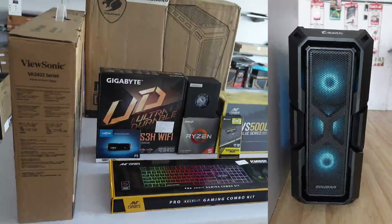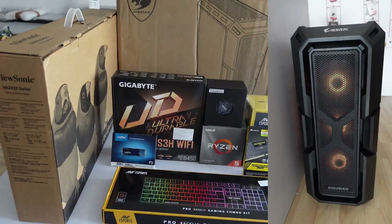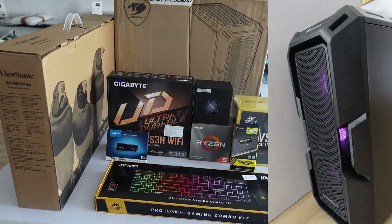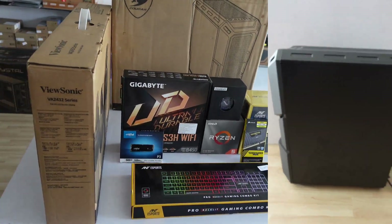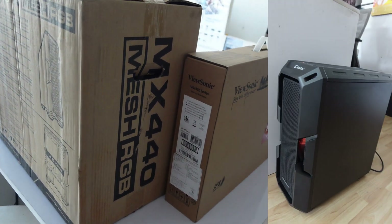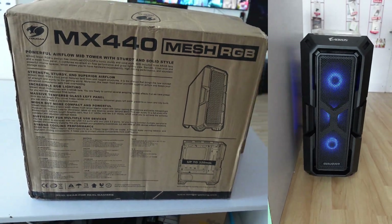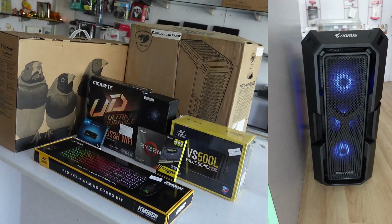Now we can see the PC components: a Ryzen 5 5600X processor, Gigabyte B450/B550 DS3H with Wi-Fi motherboard, Vengeance 8GB 3200MHz DDR4 RAM, Crucial P3 500GB SSD, Cougar MX410/440 cabinet, Espers VS500L power supply, Windows 11, ViewSonic 24-inch monitor, and a Sports KM150 keyboard and mouse.